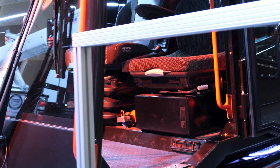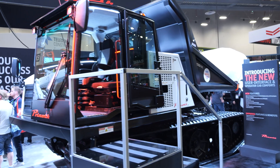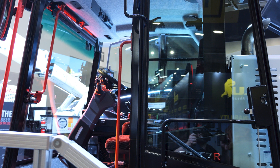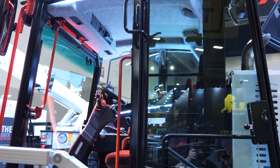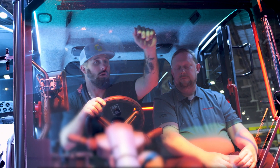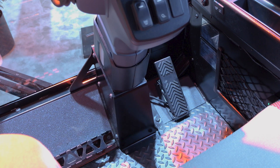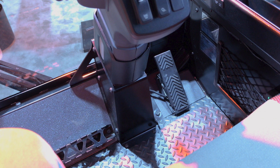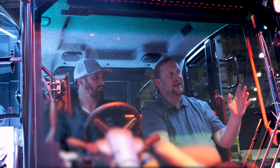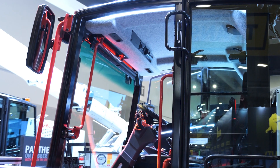There's storage underneath the buddy seat for a lunch box, drinks, or tools. Overall, this is a really comfortable cab — spending eight to fourteen hours in here wouldn't be bad at all. Controls are conveniently located: the radio and climate controls are right here without having to lean forward while driving. There's also a new foot rest and cab floor liner with extra grip tape for secure foot placement.